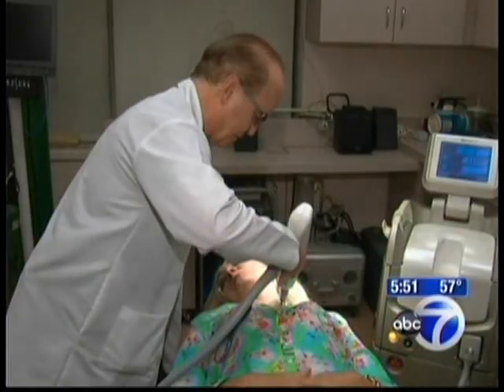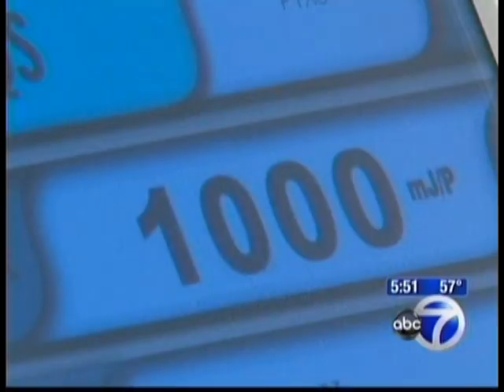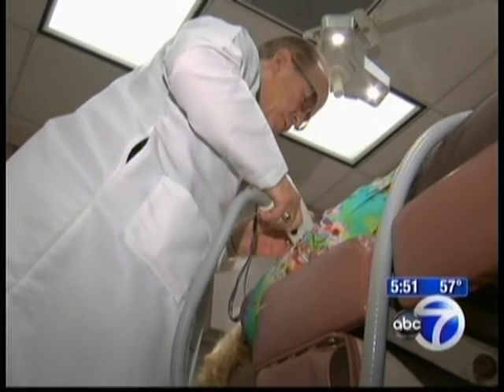I can feel the head of the instrument, but I don't feel any spark or zap. And that's really because Clear Lift doesn't harm the surface layer of the skin. Instead, it targets deep below and gets to the collagen, helping it rebuild.